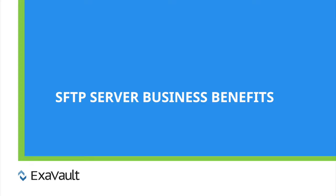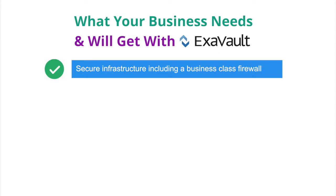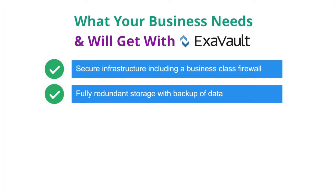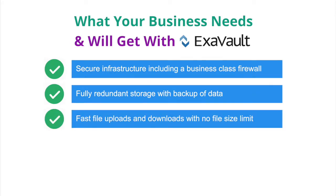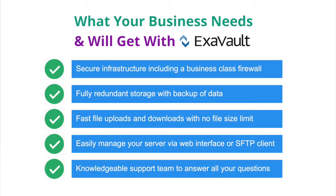If you're seriously considering a hosted SFTP server solution for your business, take a look at what ExaVault has to offer. You get secure infrastructure including a business-class firewall, fully redundant storage with backup, fast file uploads and downloads with no file size limit, the ability to easily manage your server via a web interface or your favorite SFTP client, and a knowledgeable support team to answer all of your questions.